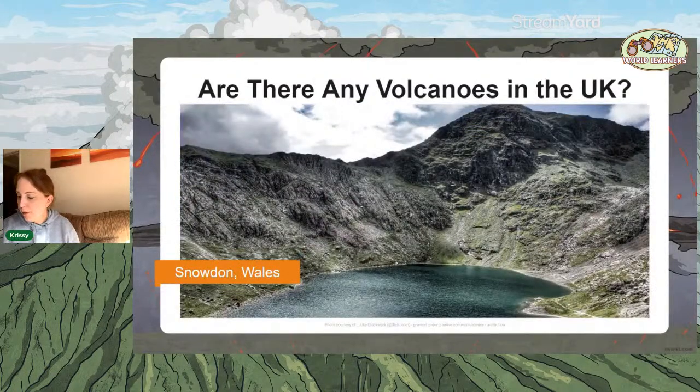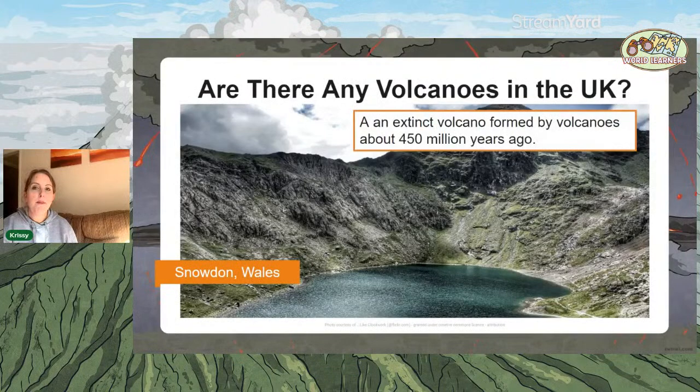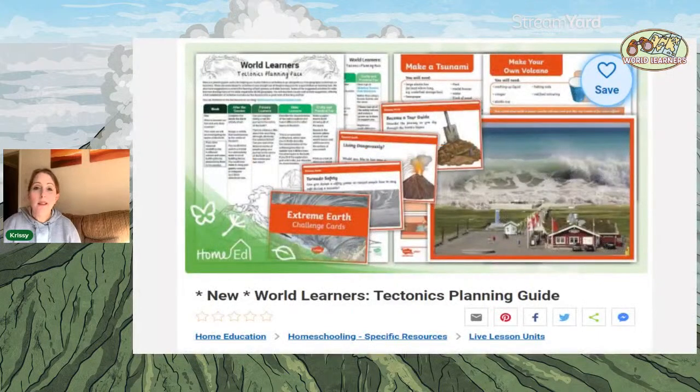Snowdon in Wales — I'm sure lots of you have been there. An extinct volcano around 450 million years old — the belief is that as it erupted, it created Snowdon and other areas around it. There are lots of examples of extinct volcanoes, so go and find out whether you have one near you.